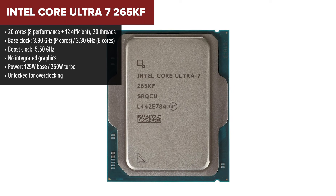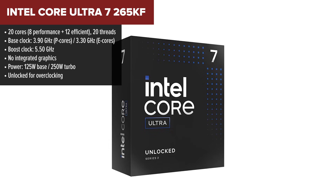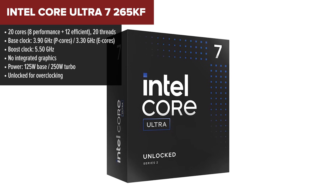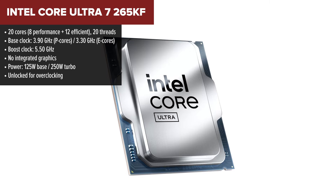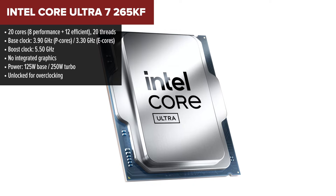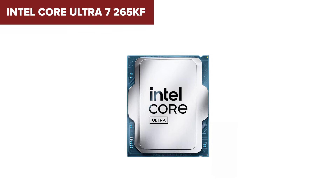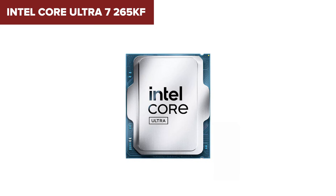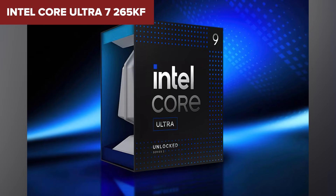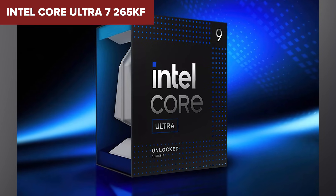Coming in at number two is the Intel Core Ultra 7 265KF. This is a newer addition to the Intel family and it brings serious heat to the competition. With 20 physical cores and the highest base clock in this lineup, it's built to perform under pressure — whether you're compiling code, rendering video, or need extreme multitasking. It supports the latest DDR5 memory, runs on PCIe 5.0, and has a sleek hybrid core layout that efficiently distributes your workload.